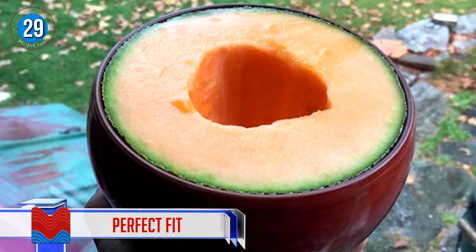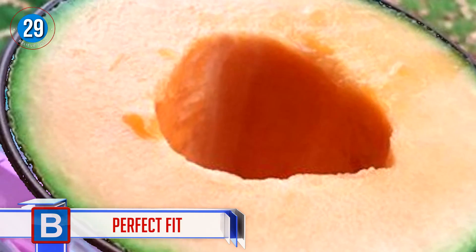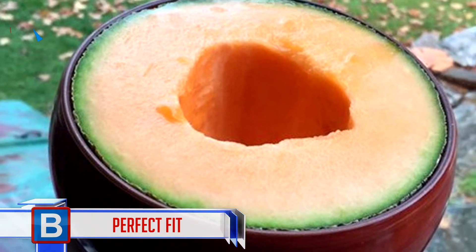Number 29: Perfect fit. This melon fits perfectly into this bowl — no mess, no fuss.